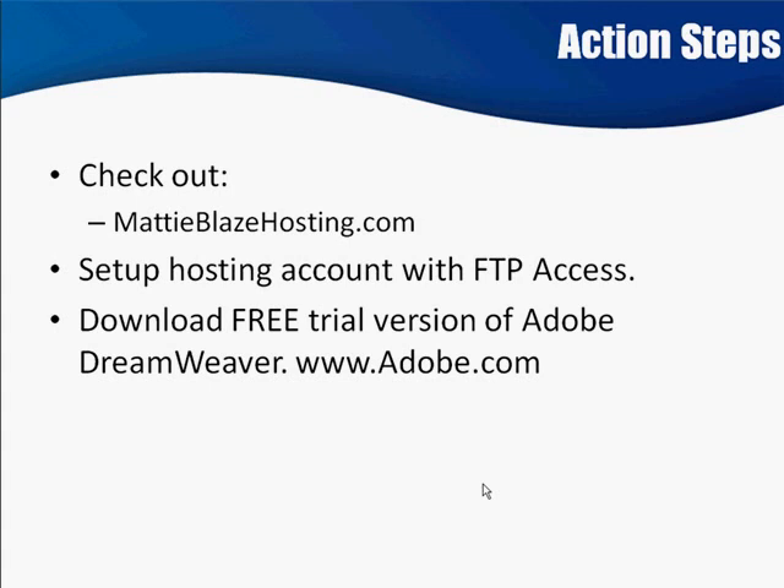Dreamweaver allows you to see the site how it's really going to be. You can open one of those templates in Dreamweaver, go in there, change it, manipulate it, put in your stuff, save it, and Dreamweaver will even upload everything to your server once you've got it configured. If you need to look at the actual code, you can do that too — it's real easy. It's not cheap, I know, but download the free trial, you've got 30 days. You're going to be making money, and if you do it right, buying Dreamweaver is just going to be a business investment.